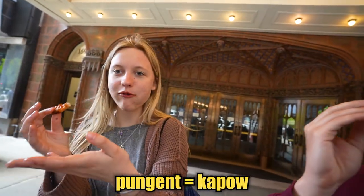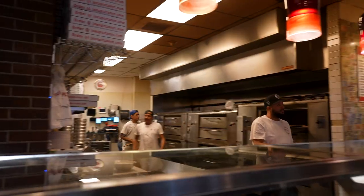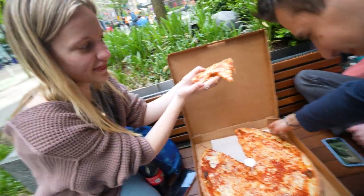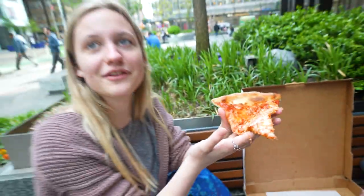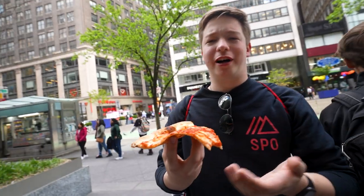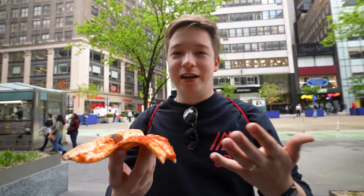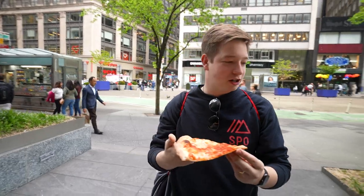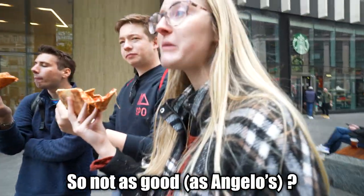What does pungent mean? Like the kaboom — yeah, that's a good word. We got pizza from the famous Joe's place. This one's pretty thin, and it's burning my finger really bad. That might be the best one yet, but it's not trying to do too much. The last pie was trying to be bougie, but this pizza is just trying to be a good pizza — straightforward. Not as good as Angelo's though — Angelo's still ranks first.